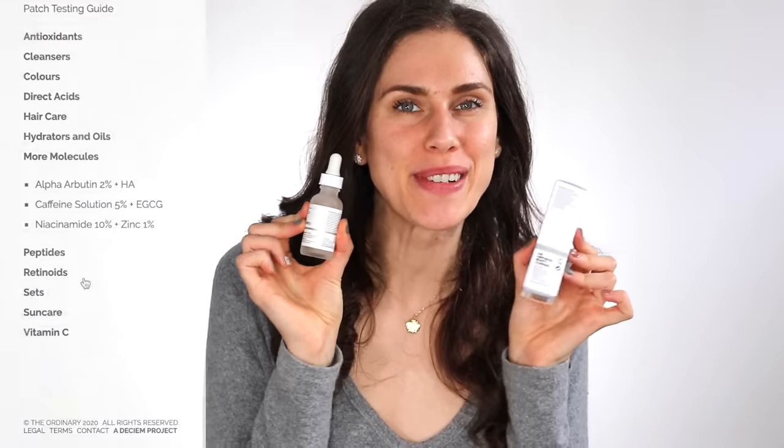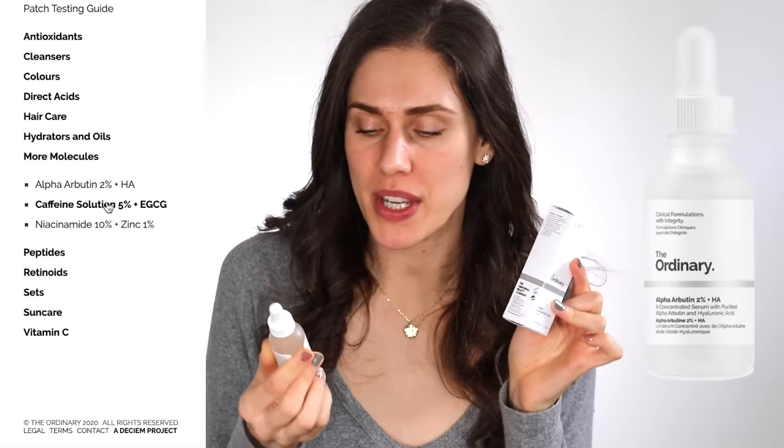The Alpha-Arbutin 2% with hyaluronic acid plays well with pretty much everything. Because it is a water base you want to be aware with some of those antioxidants, but overall it shouldn't have major impacts with other products, shouldn't destroy your skin, and gets along pretty well. The Ordinary didn't specify if copper peptides can be used alongside this, but you should be able to use other peptides with it. I would avoid copper peptides just in case given how tricky they are.